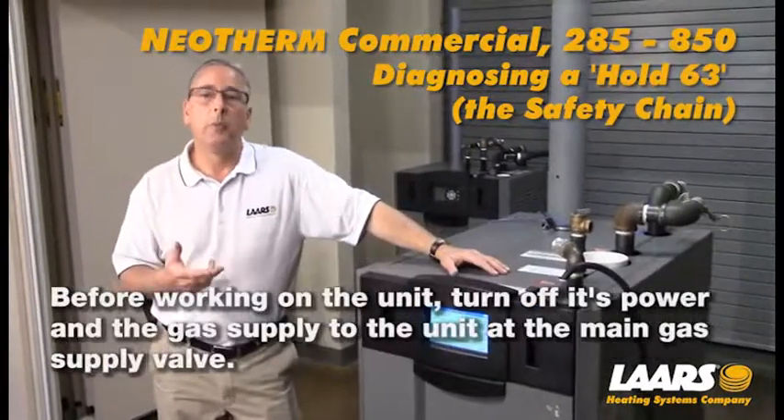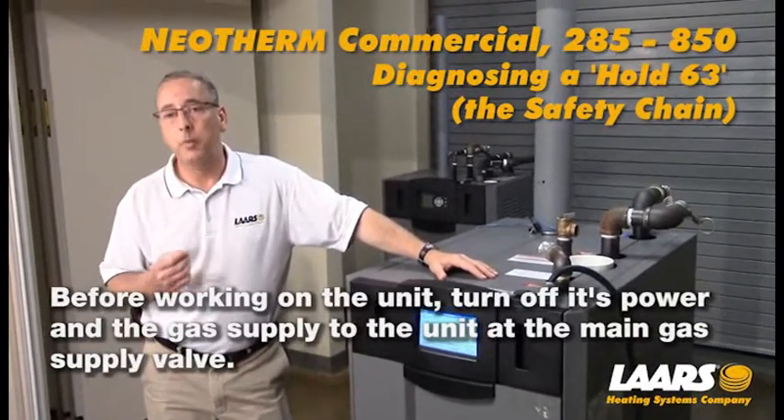Please remember anytime you're servicing or repairing a piece of equipment you must shut off gas and electric prior to making those repairs.